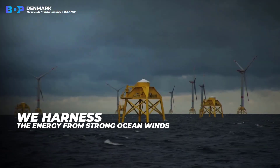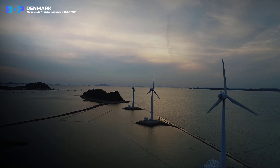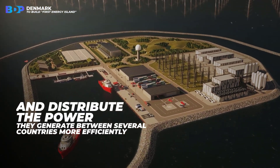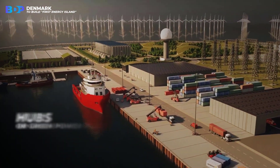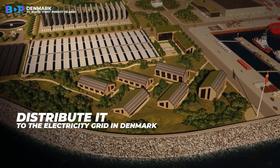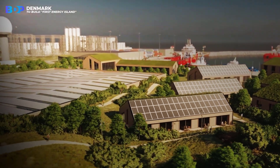Today, we harness the energy from strong ocean winds via isolated offshore farms that supply electricity directly to the Danish electricity grid. With this energy island, wind turbines can be placed further away from the coast and distribute the power they generate between several countries more efficiently. The island serves as a hub, or green power plant, that gathers electricity from surrounding offshore wind farms and distributes it to the electricity grid in Denmark, as well as directly to other countries, giving households and businesses access to green electricity.